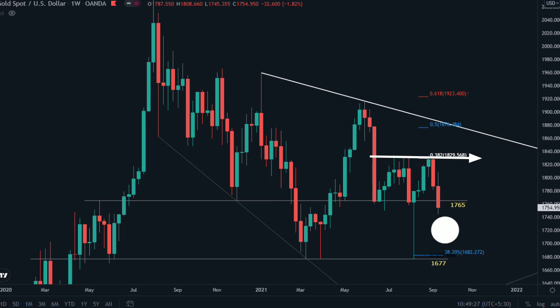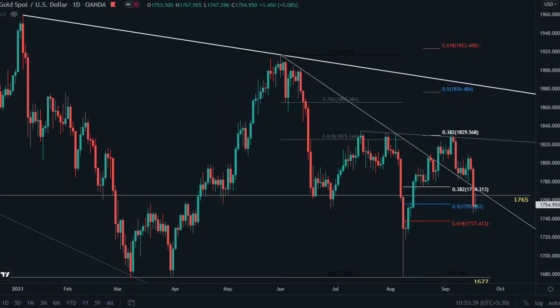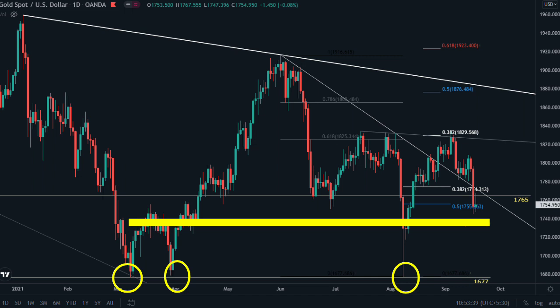If market reverses from 1765 this time, it will break 1834 and the first target will be the 50% retracement of this complete trend at 1876. On the weekly chart, 1677 and 1765 are your support, and 1834 and 1916 are your resistance. On the daily chart, when you draw from 1677 to 1834, last week price reached the 50% retracement. The next retracement level is 61% at 1737, which is the last horizontal support before 1677.